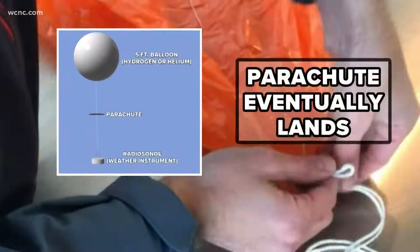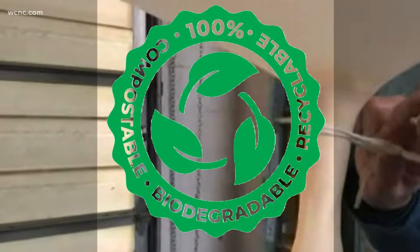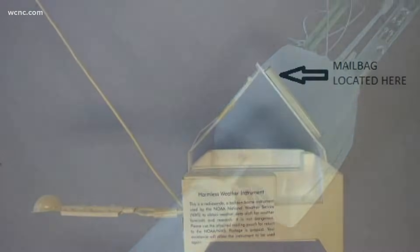Eventually, the balloon bursts, and the parachute, string, and radiosonde make their landing. All of these items are biodegradable, except the instrument. The National Weather Service says these radiosondes are labeled so you'll know what they are, and they even include a return slip.